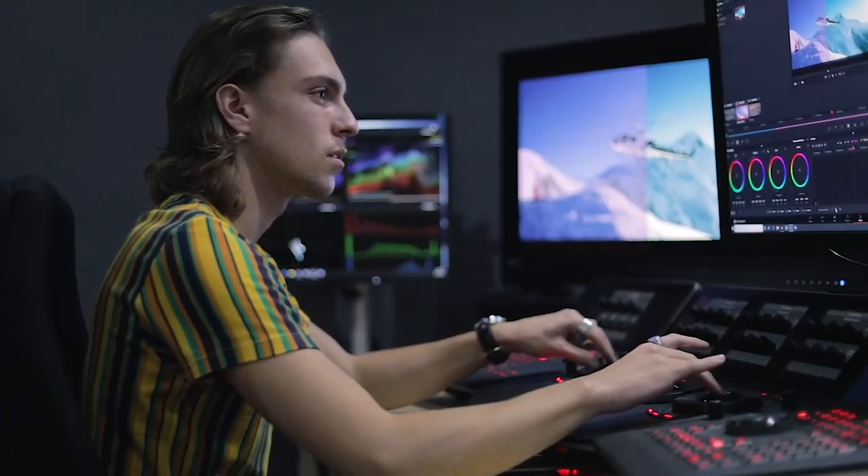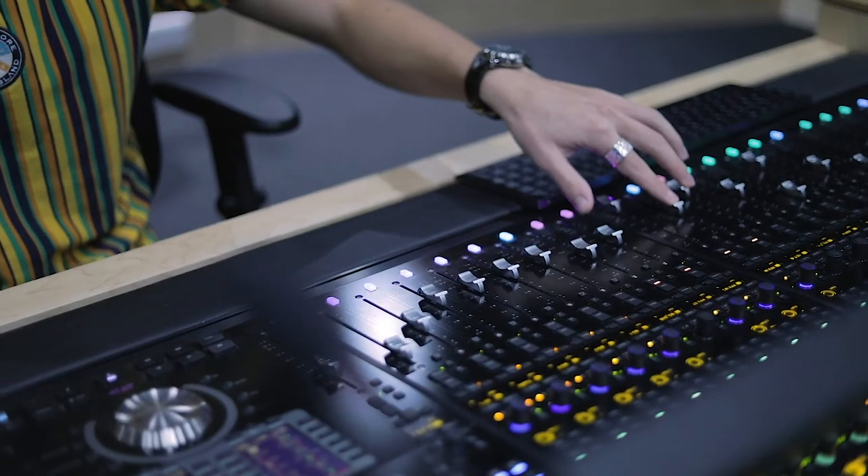The master suite is a superb facility for CDT students to come in and edit their projects using industry standard equipment and software. They can see their projects on the big screen, making this the perfect environment for colour grading and sound mixing.